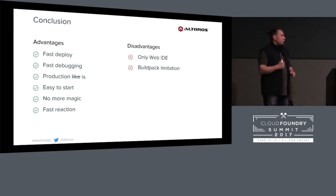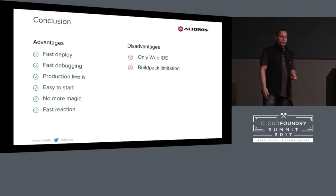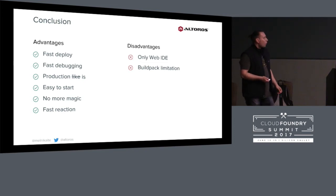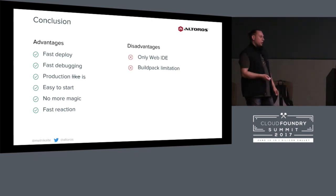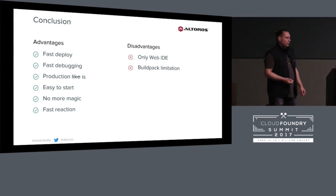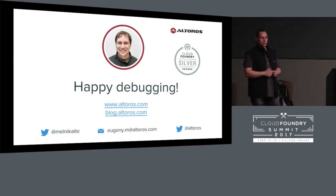In conclusion, I found just two disadvantages. The first is only a partial disadvantage because they're going to fix it. The build pack limitation is also a partial disadvantage because you can create an SSH tunnel or use CF-local. We really have only advantages: you can deploy fast, debug fast, you have the production environment, it's easy to use, you'll have fast reaction, and no more magic. So that's it — I hope your next debugging session will be fast and productive.